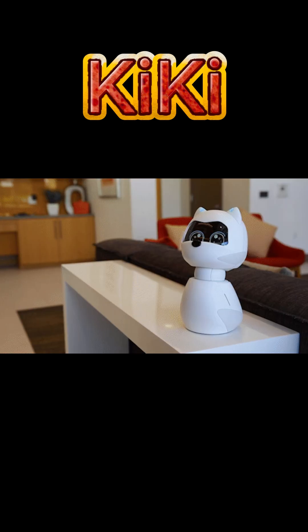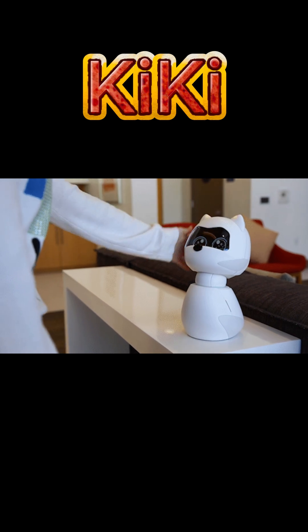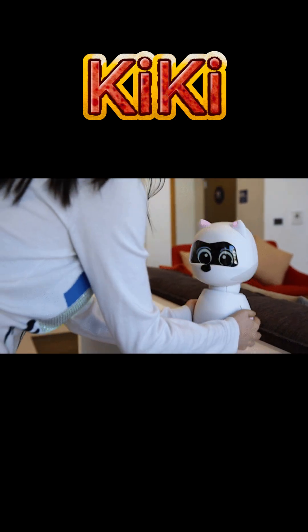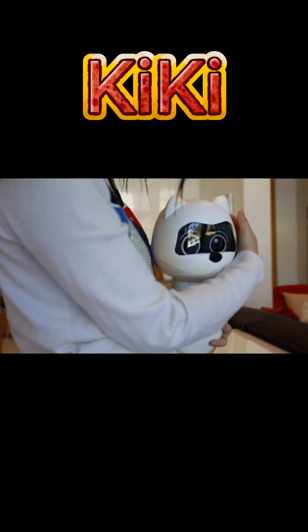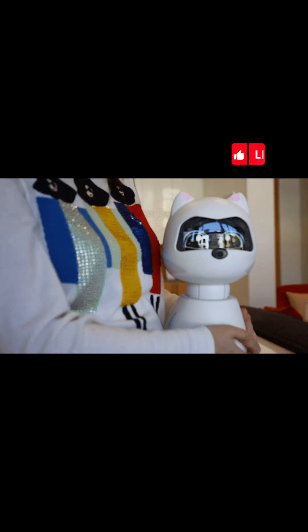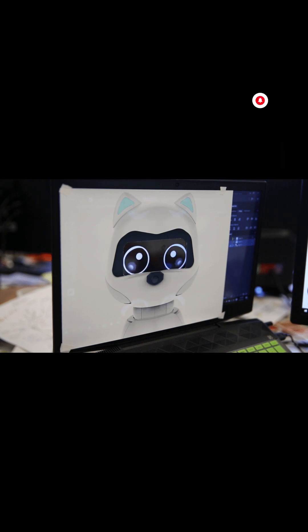Kiki stands out as a unique companion robot, emphasizing emotional connection and adaptive interaction over utilitarian functions. Its design caters to users seeking a responsive and evolving robotic companion that prioritizes privacy and personalization.